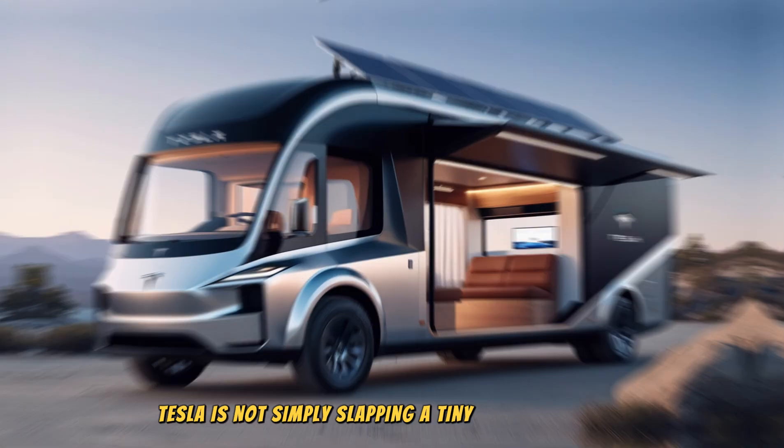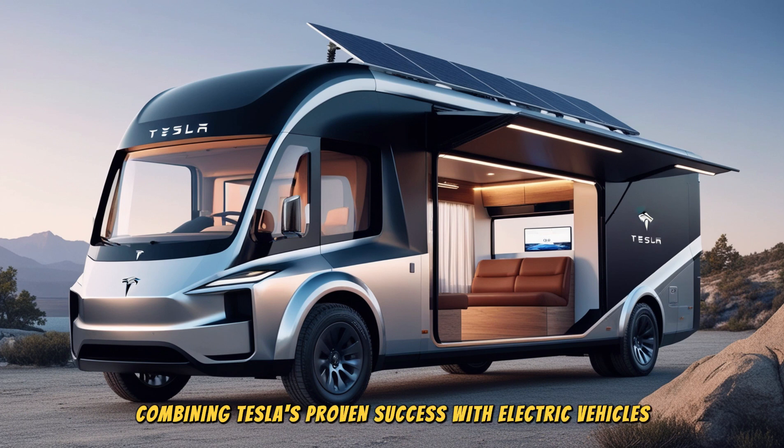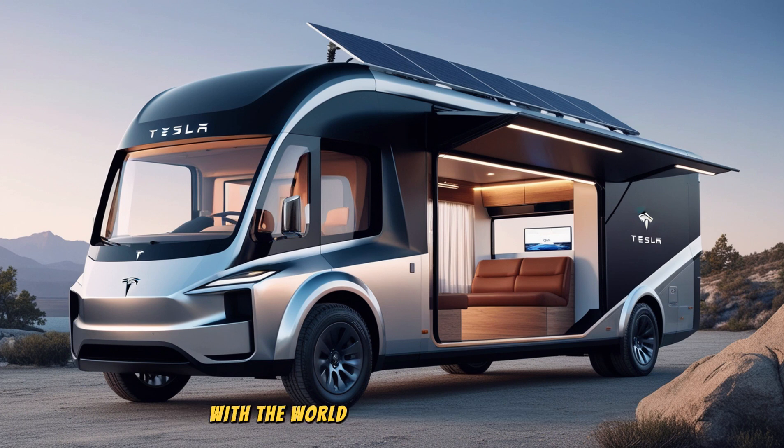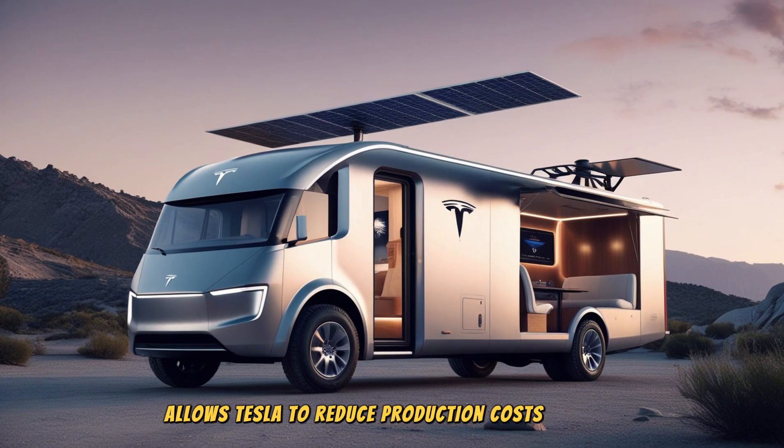Tesla is not simply slapping a tiny house on wheels and calling it a motorhome. This new product represents a significant leap forward in electric travel technology, combining Tesla's proven success with electric vehicles and cutting-edge battery technology with the world of recreational vehicles. How Tesla can offer such a product at such an affordable price comes down to advancements in materials, manufacturing, and battery technology. Tesla's gigafactories, such as Giga Texas and Giga Berlin, have the capacity to produce more than 100 gigawatt-hours of batteries annually, allowing Tesla to reduce production costs per unit.